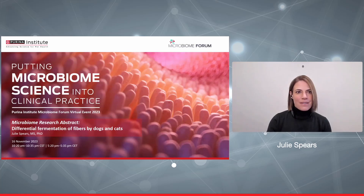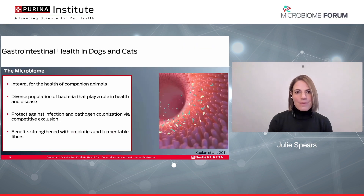What I'll be talking about today is some of the initial work that our lab group has done on differential fermentation of fibers by dogs and cats. The microbiome plays a vital role in gastrointestinal health of dogs and cats. It's comprised of a diverse population of bacteria that can factor into both health and disease.